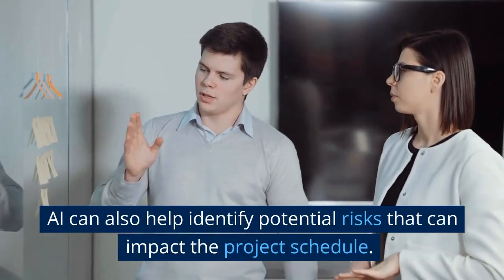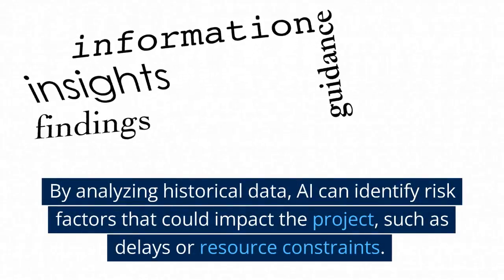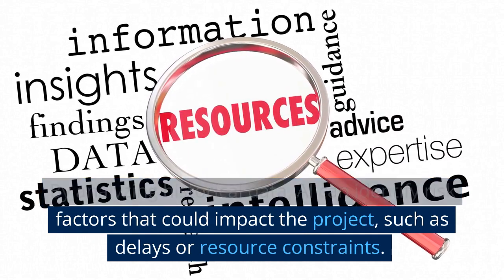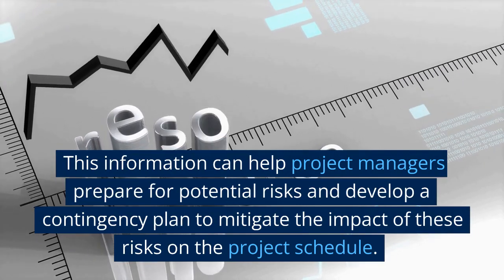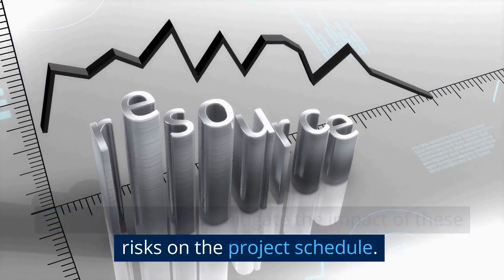AI can also help identify potential risks that can impact the project schedule. By analyzing historical data, AI can identify risk factors that could impact the project, such as delays or resource constraints. This information can help project managers prepare for potential risks and develop a contingency plan to mitigate the impact of these risks on the project schedule.